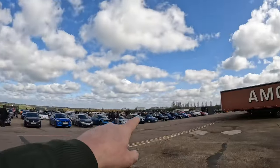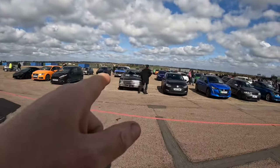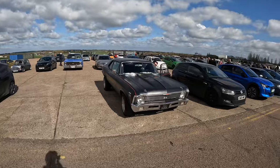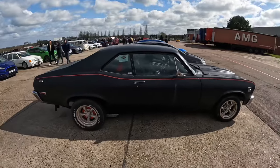So we're here now — as you can see, lots and lots of cars here. Come take a walk around the meet with me and George. Straight away, I really like this Chevy Nova. It's a bit of me that is. I really do like that.